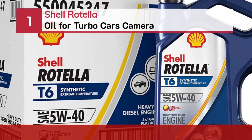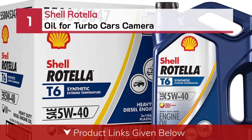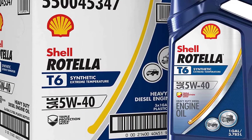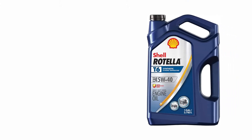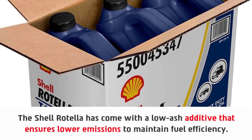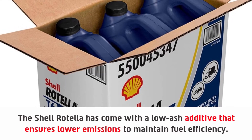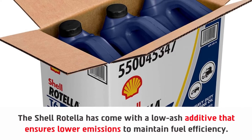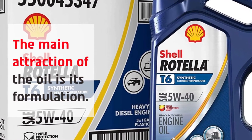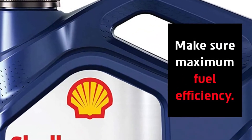Number 1: Shell Rotella Oil for Turbo Cars. The Shell Rotella has come with a low-ash additive that ensures lower emissions to maintain fuel efficiency. The main attraction of the oil is its formulation, which makes sure of maximum fuel efficiency.